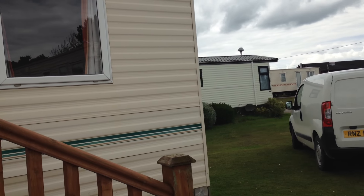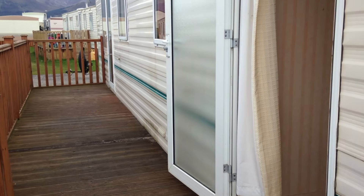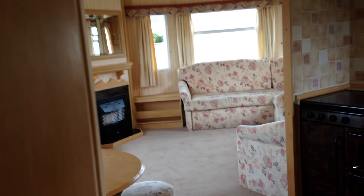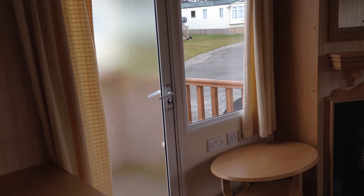Let's take a wee dander inside, have a look. Go through the back door, up into the seating area. As you can see it's very spacious. We have a front door here which also leads out to your deck.